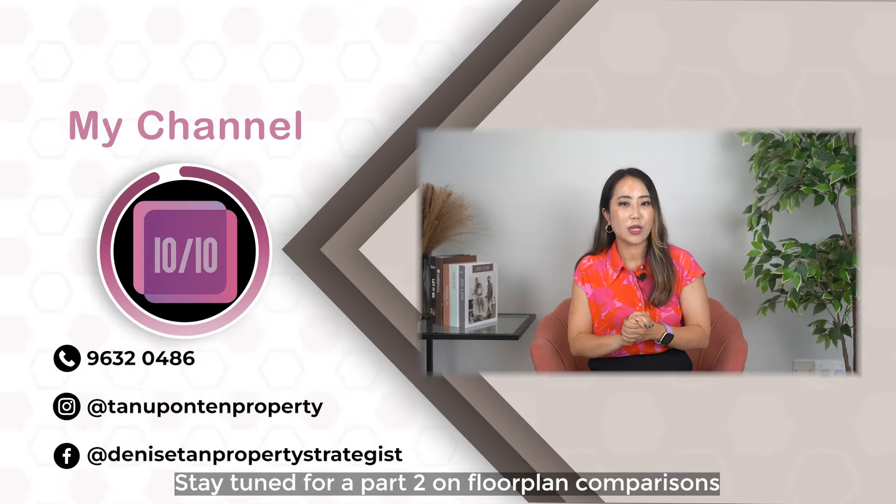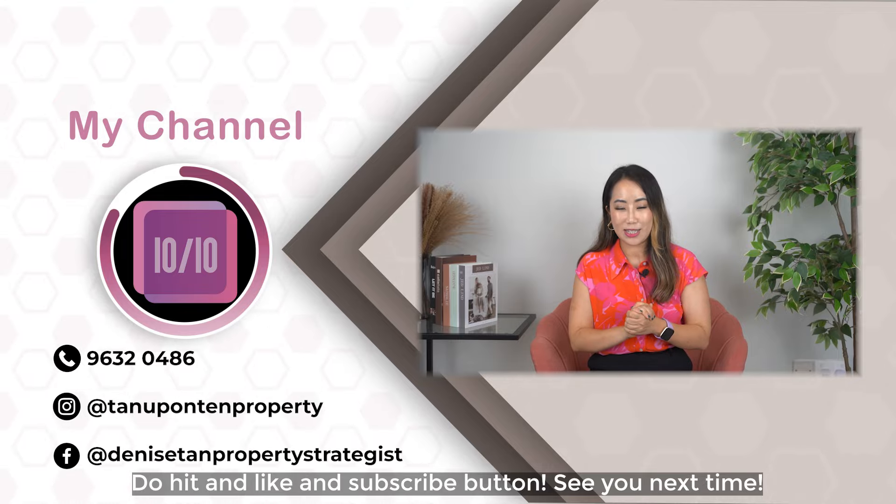Stay tuned for our part 2 on floor plan comparisons. Do hit the like and subscribe button. See you next time!